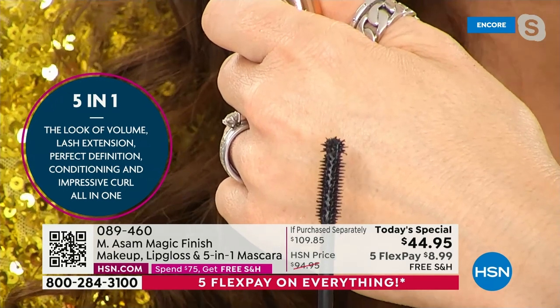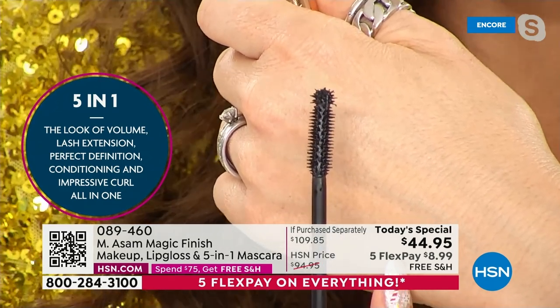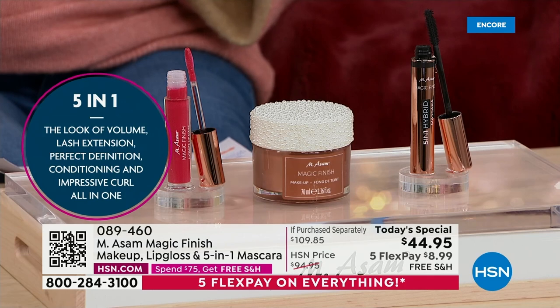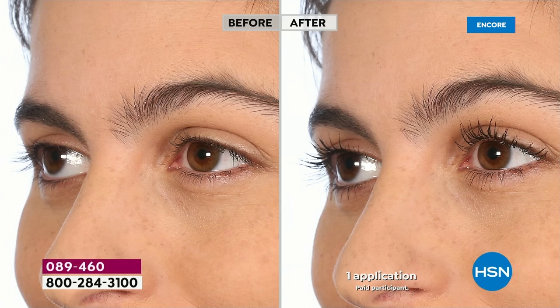You can use it not only horizontally like you normally use a mascara — you can use it vertically. You see the spikes on this ball? It's also a five-in-one like the Magic Finish. It improves volume, lash extension, perfect definition, it's conditioning, and very curling and lifting with a lot of care. It's a very soft formulation. They wrap around each and every lash.